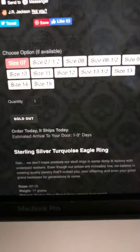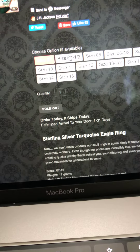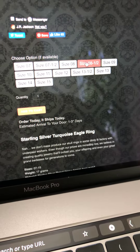So I went to our website. Here's the first one — sterling silver turquoise ring. If you click on size seven, it's sold out. Click on a seven and a half, it's in stock. An eight is sold out. Eight and a half is in stock.